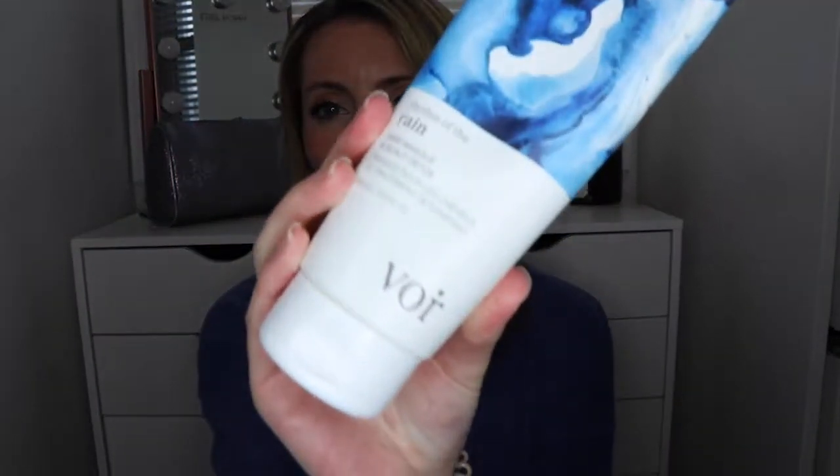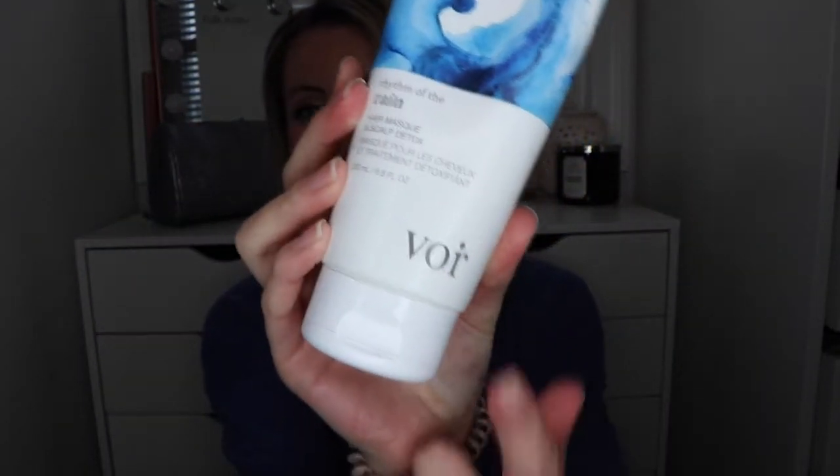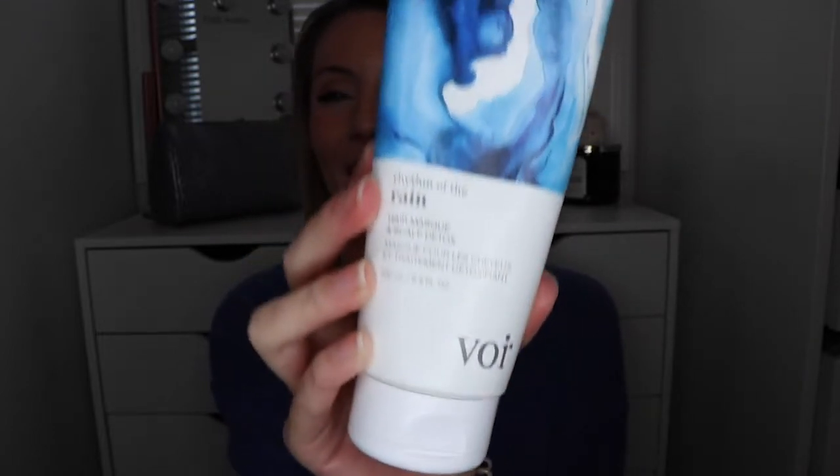The Rhythm of Rain hair mask and scalp detox — I'm not sure how to pronounce the brand name — but I really like this hair mask as well. If I'm not using the Nature Lab mask, I'll sometimes switch back and forth each week. I also leave this in for about three to five minutes and it makes my hair feel really nice. I also struggle with dry skin, so I use this to help prevent any dry scalp and it really works.